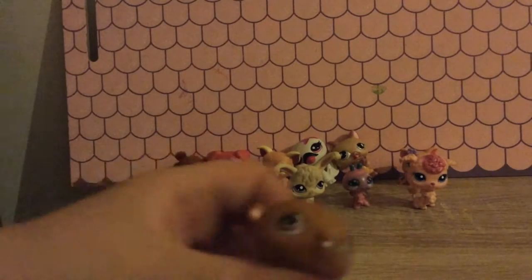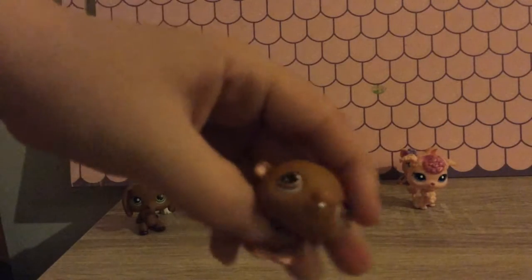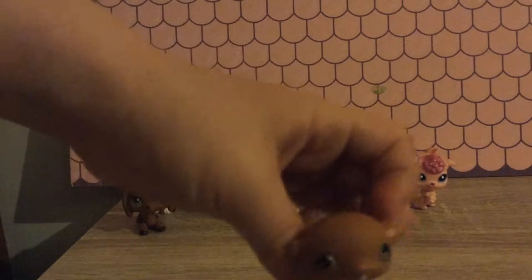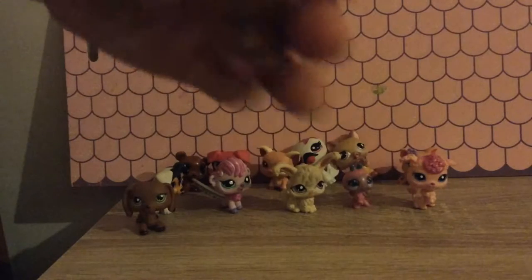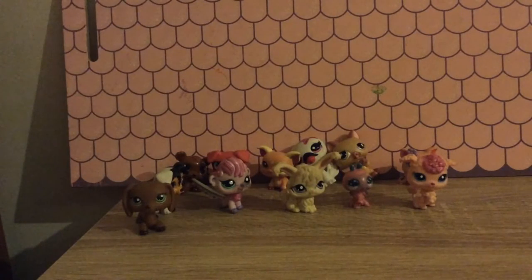I got this little baby hamster and it's my sister's and she let me use it for my video. He's very cute, he has some brown eyes and he only got one tooth.